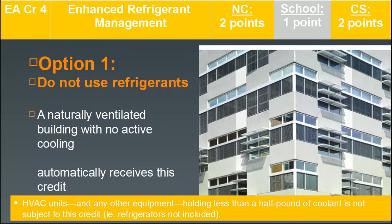EA Credit 4 is enhanced refrigerant management. For new construction, two points are possible; for schools, one point; for core and shell, two points. Option one to earn this credit is simply to not use refrigerants — a naturally ventilated building would automatically earn this credit. Note that HVAC units and any other equipment holding less than half a pound of coolant is not subject to this credit criteria, so individual refrigerators are exempt.